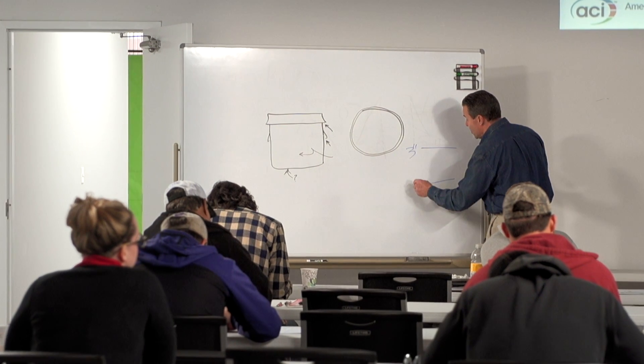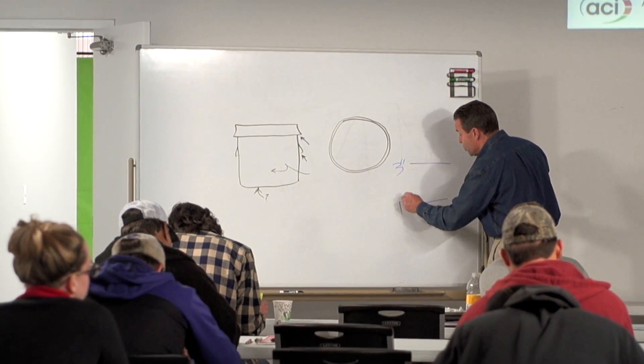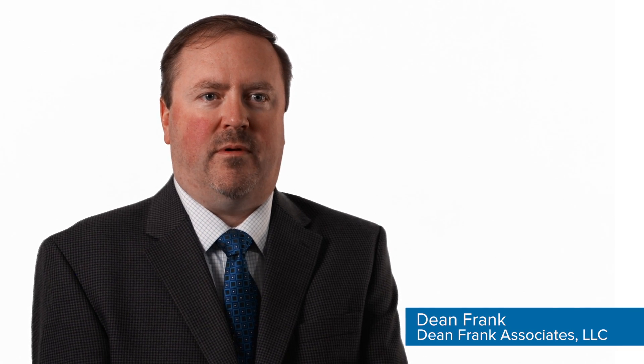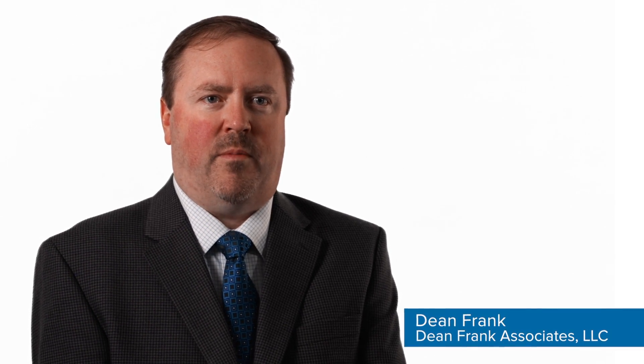ACI's Concrete Field Testing Technician Certification Program is important to the industry to assure testing is performed correctly. This provides confidence in the test results, improves quality control, and identifies skilled workers and the companies that employ them. For the industry, it's important because it helps ensure that critical testing is performed both consistently and correctly.